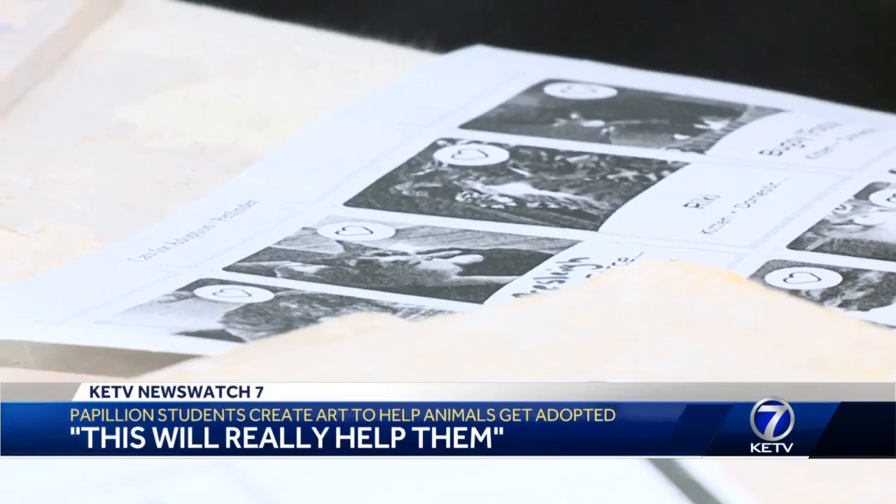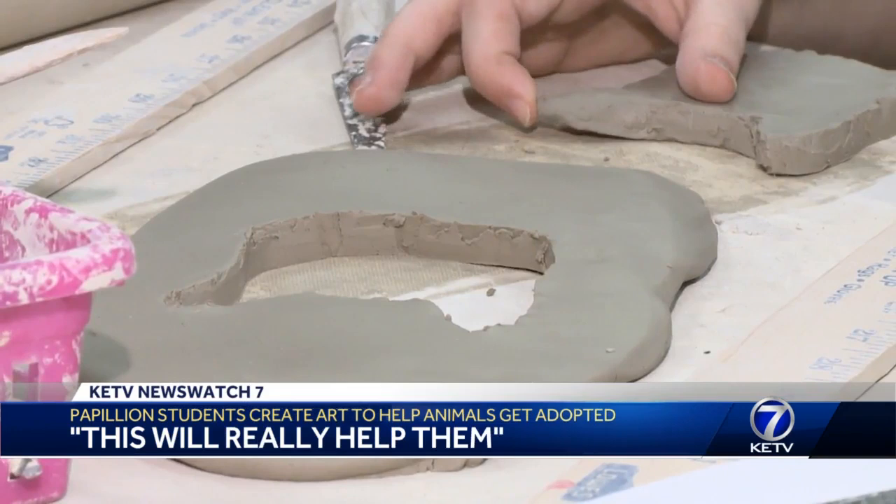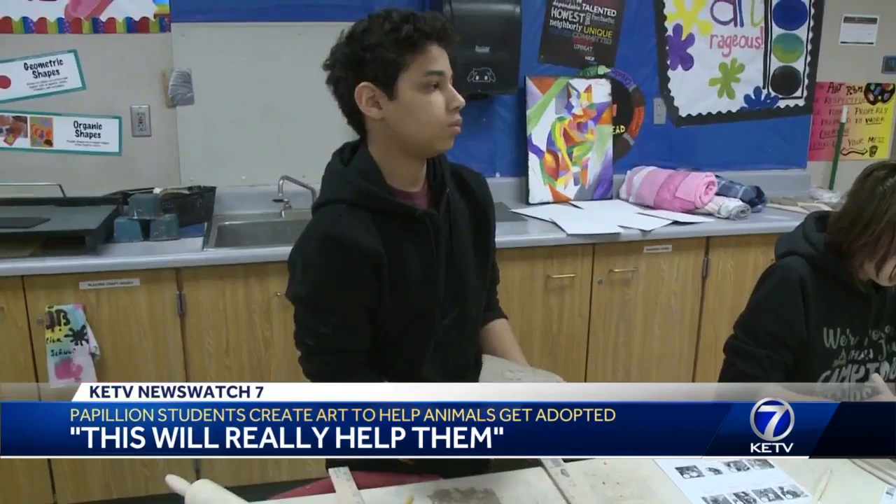I looked at the head shape for the animal and then I tried to kind of roughly trace it out, and then I'm going to add more detail later. From paper to clay, art club students at Papillion Middle School are putting their hands to work.